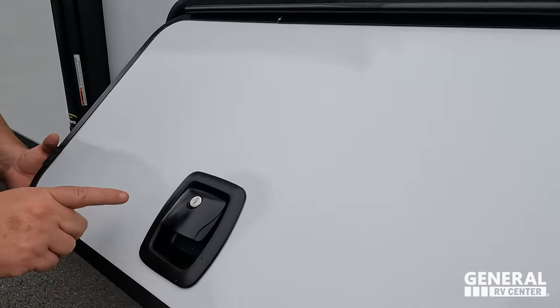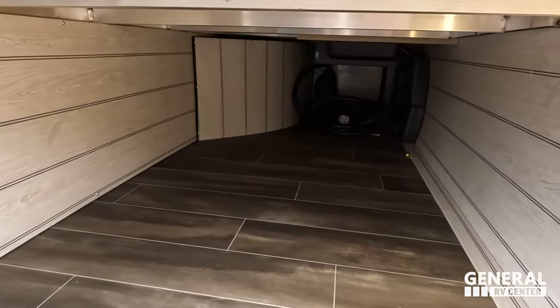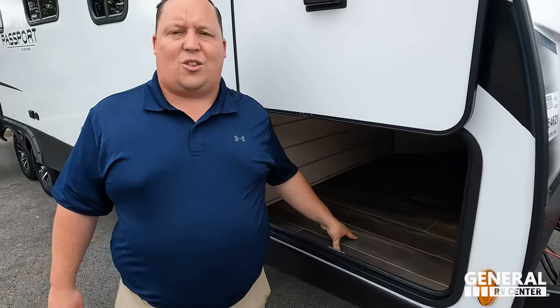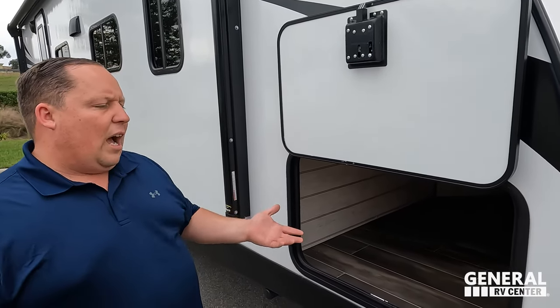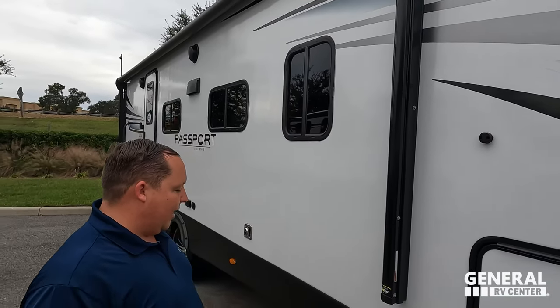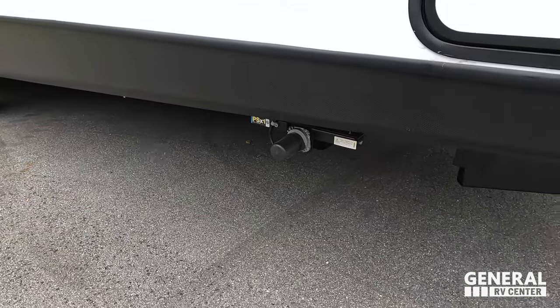Coming down the side, there are nice storage slam-latch doors held up by a magnet. A lot of manufacturers never focus on how the inside of these storage doors looks — this one looks clean and well-finished. It's important when you're spending a lot of money on a unit like this. There are also electric stabilizing jacks.